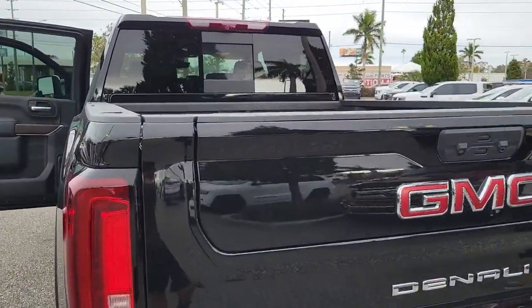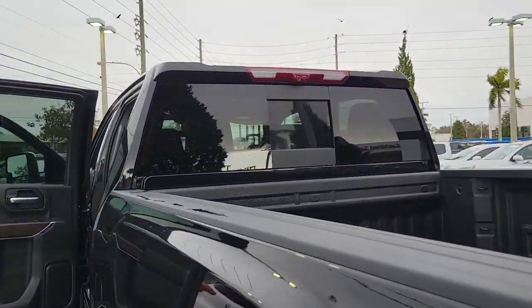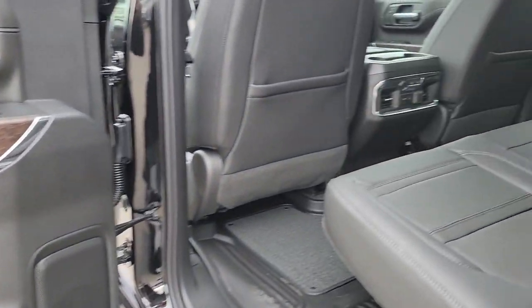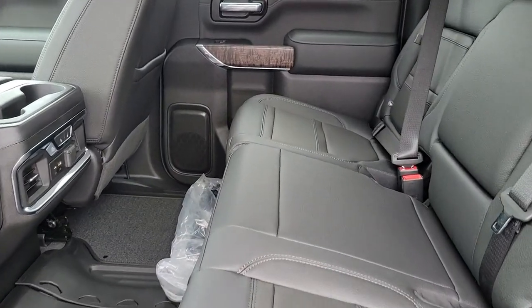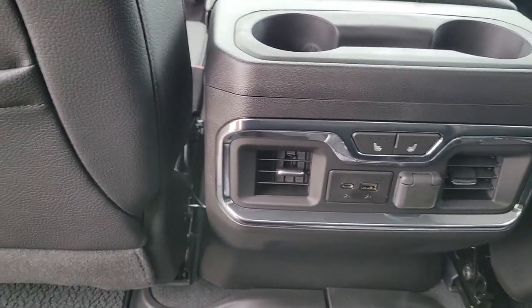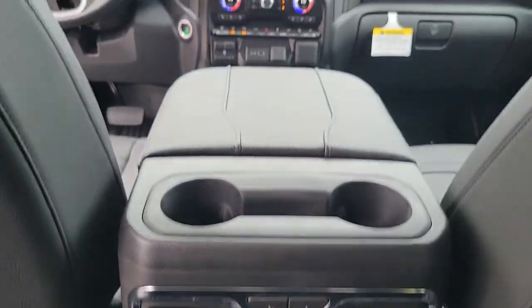These are just some of the great options this vehicle comes with: heated driver seat, navigation system, sun moonroof, keyless entry, satellite radio, remote engine start, woodgrain interior trim, heated mirrors, premium sound system, and power passenger seat.